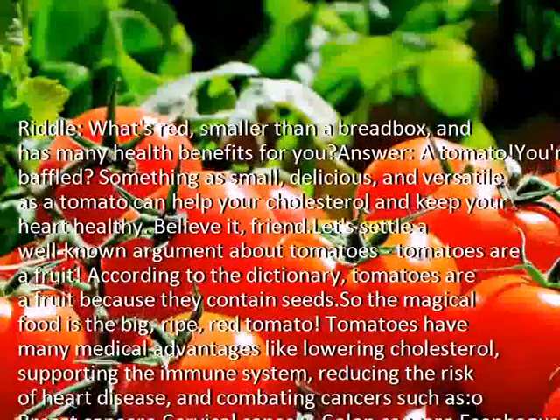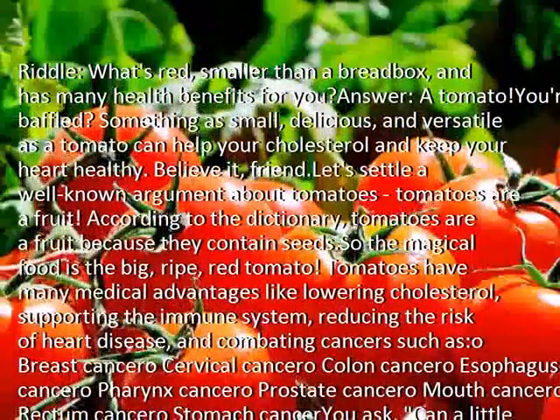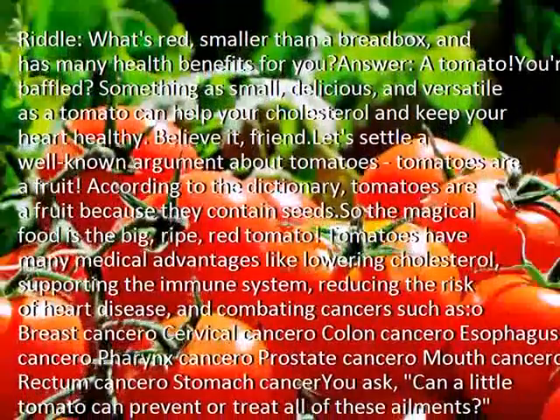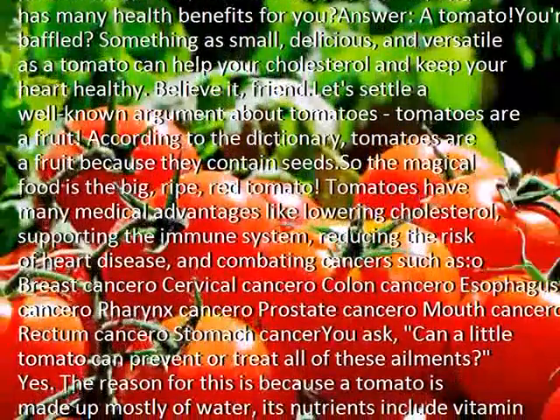Tomatoes have many medical advantages like lowering cholesterol, supporting the immune system, reducing the risk of heart disease, and combating cancers such as breast, cervical, colon, esophagus, pharynx, prostate, mouth, rectum, and stomach cancer.